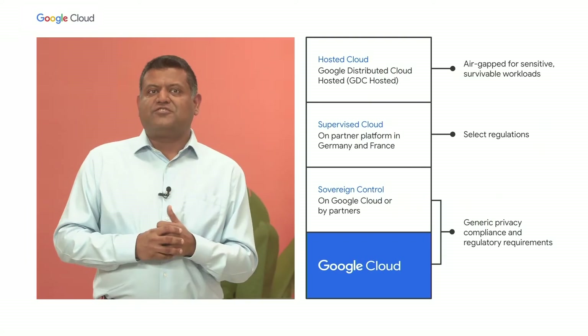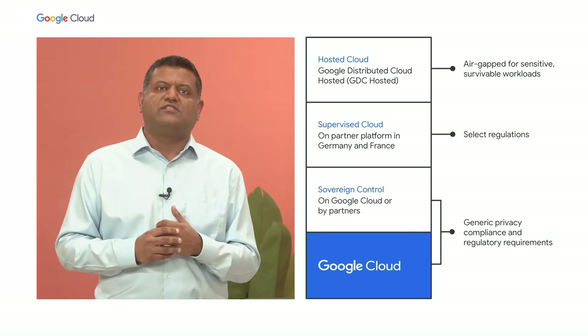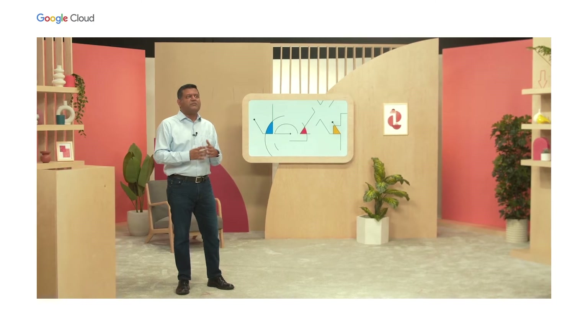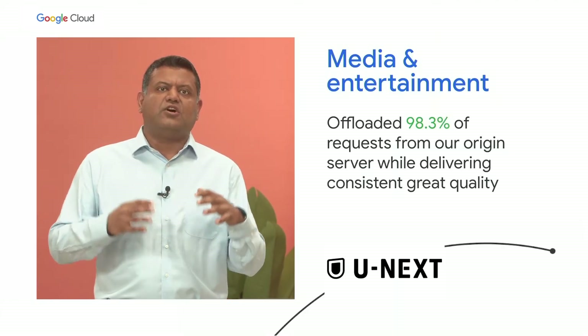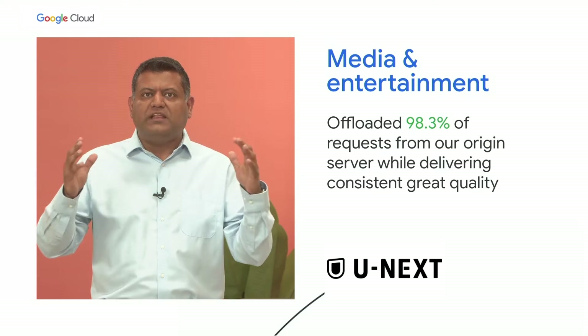For regulated industries with stringent and country-specific requirements, we offer controls to meet your digital sovereignty objectives. Since transformation takes different forms for different industries, we partner with customers to build industry-leading, innovative solutions. In media and entertainment, we provide solutions to customers like uNext, with streaming built on the same Google infrastructure we've tested and tuned to serve YouTube's 2 billion users globally.